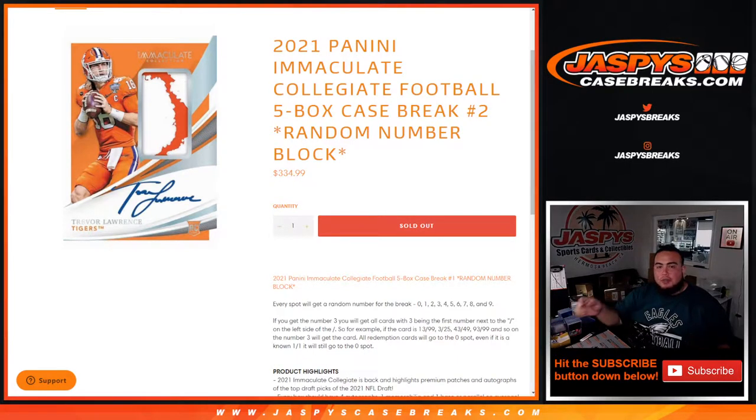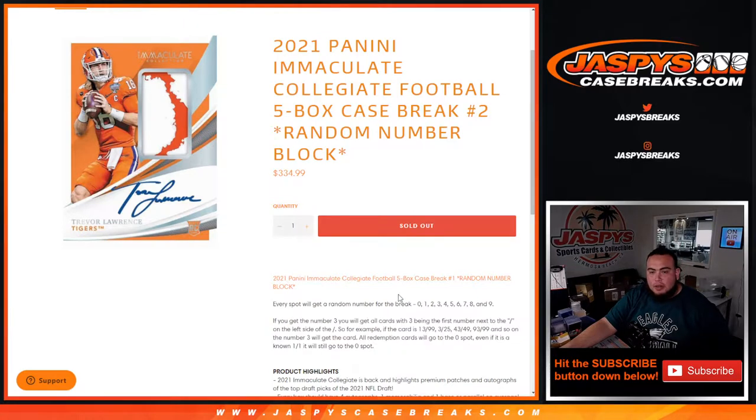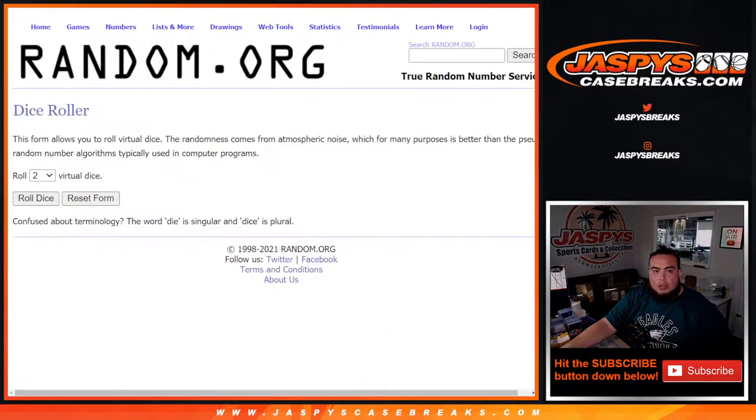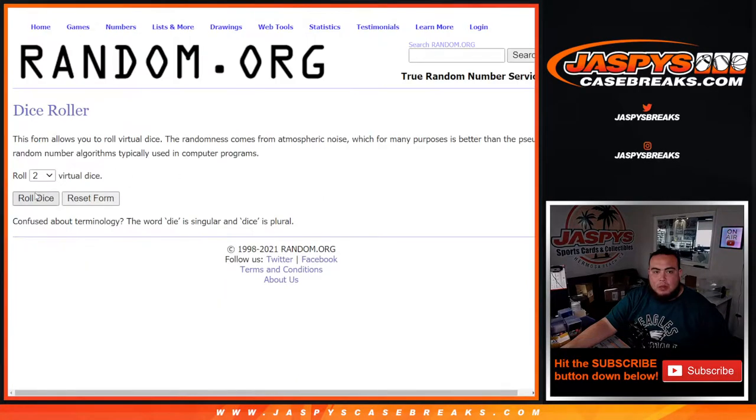What's up everybody, Jason for JasbeesCaseBreaks.com. We just sold out the 2021 Panini Immaculate Collegiate Football five-box case break, random number block number two. You get a random number from zero through nine, and we go by the first number on the left side of the serial number for the break. Here's the dice roll, customer names Todd down to Brandon, zero down to nine — roll.